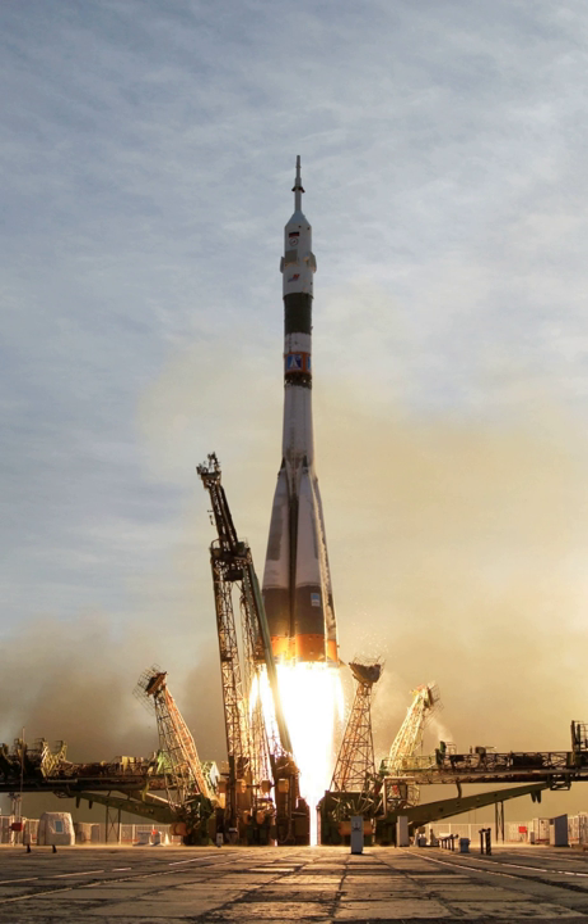SpaceX has developed a reusable rocket launching system to successfully bring back a part—the first stage—of their Falcon 9 and launch it again, with first successful recovery in 2015 and first successful relaunch in March 2017. B-1046 having flown a total of three flights, making it the most flown orbital class booster, with the Space Shuttles being the only other spacecraft to have flown more. The Falcon Heavy first test launch was on 6 February 2018. A fully reusable VTVL design is planned for all parts of the BFR launch vehicle.